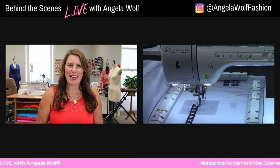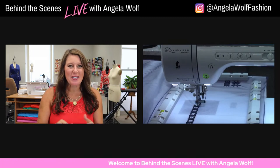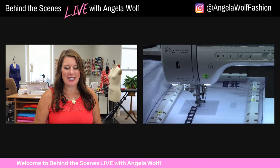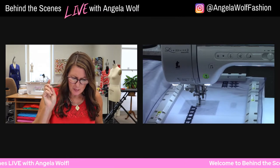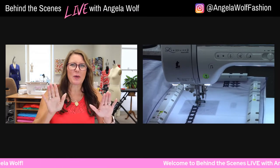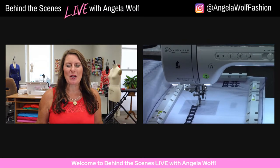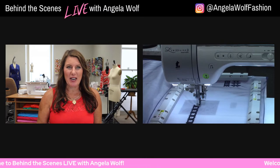Hey Wolf Pack, Angela Wolf here. It will be a short show today because I don't want you to miss all the activities going on over at sewingmachinesplus.com — I think the giveaways start soon. It's so nice to see you all. I'm Angela Wolf for those that don't know me, and we are sewing along with the Chloe Trench.